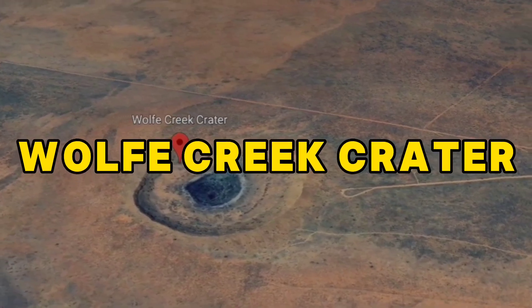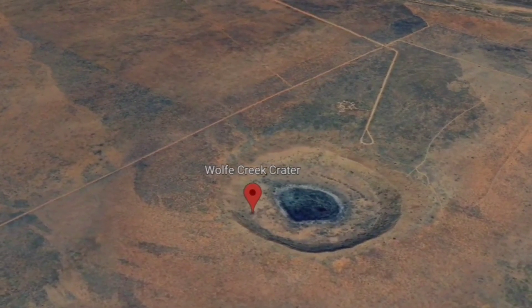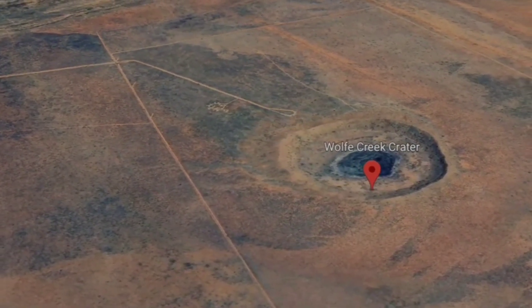Coming in at number 8: Wolf Creek Crater in Australia. This nearly perfect circular crater is about 880 meters wide and was created by an iron meteorite impact around 300,000 years ago.